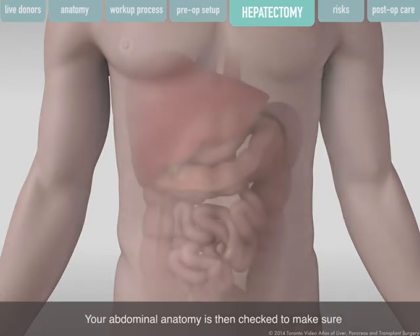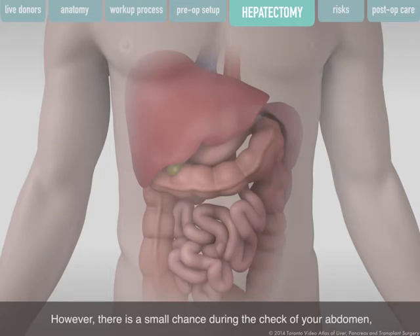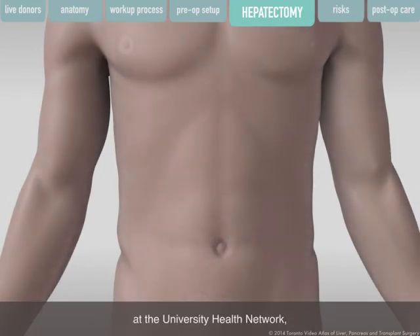Your abdominal anatomy is then checked to make sure that the transplant will be successful. If nothing is found, your surgeon will go ahead with the surgery. However, there is a small chance that your surgeon will find something that may put your safety at risk, in which case your surgery will be stopped. Due to the rigorous pre-screening process at the University Health Network, in our program this happens less than 3% of the time.